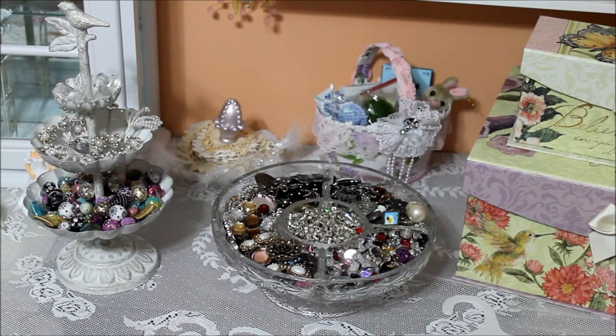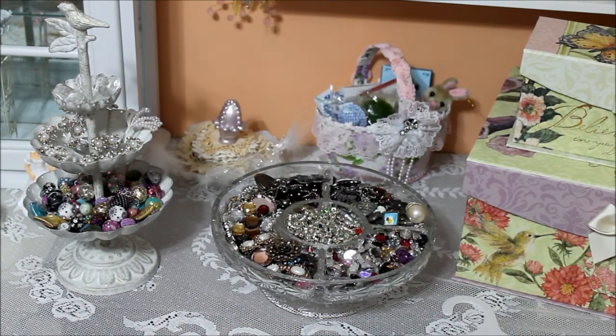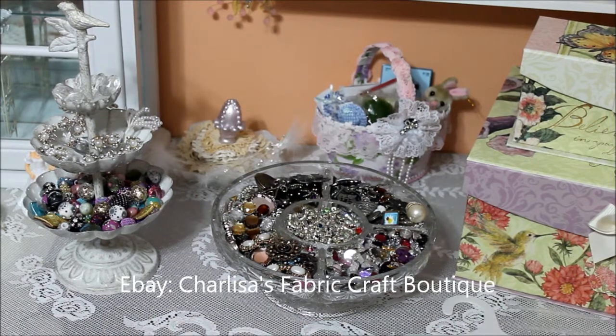Hi everyone, this is Donna and I'm doing this video response to promote Maggie 2005 Cupcake's exhibit and eBay stores. She has two stores and I'd like to tell you a little bit about each store. The first one I want to talk to you about tonight is her eBay store, and it's called Clarissa's Fabric Craft Boutique.